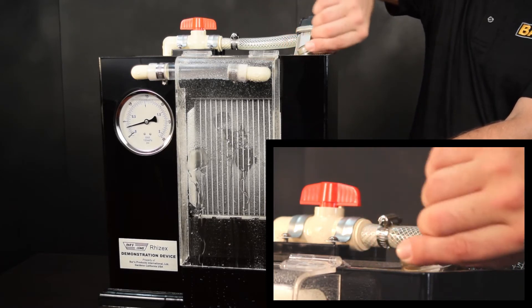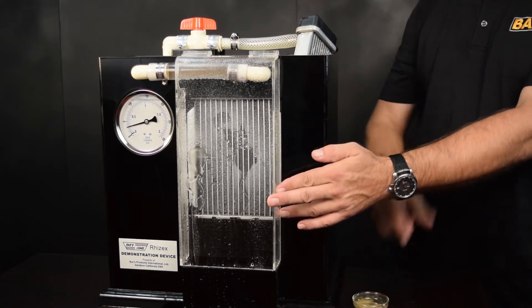Observe RISEX quickly going to work, promptly stopping all the leaks with minimal fluid loss.